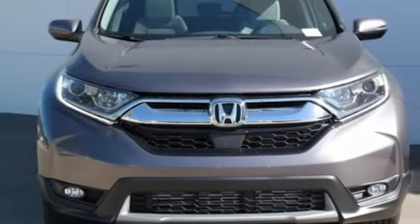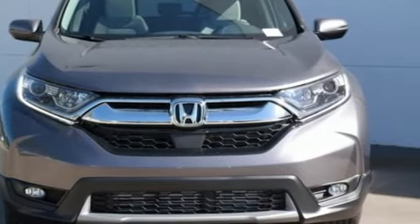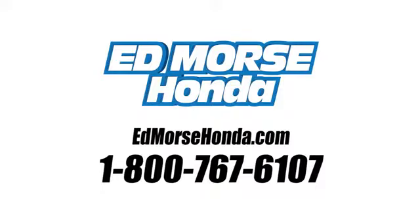It's a Honda, so longevity comes standard. Take it for a test drive today. Call us today at 1-800-767-6107. For value and for service, it's Edmars.